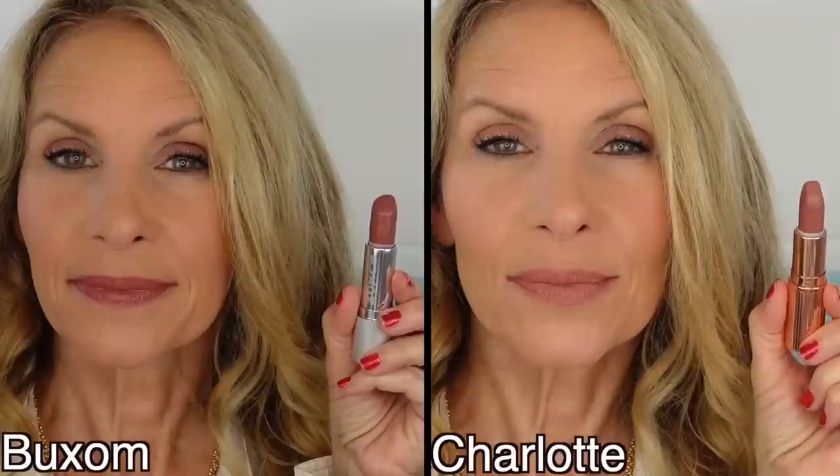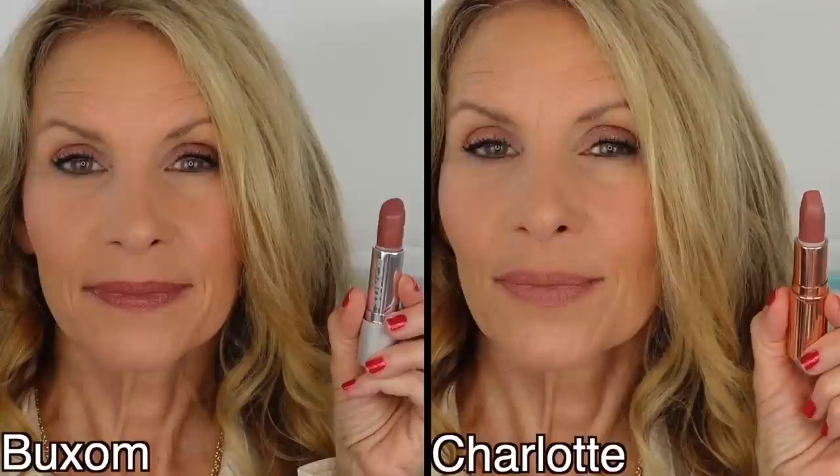This comes in at $20 compared with Charlotte at $34. What you have is magnetic packaging — Charlotte's doesn't have that, it's just a regular snap lid. This is very weighted and heavy and the Buxom looks very luxe. So for $20 versus Charlotte, with the colors being very similar but this one having shine, I'm going with the Buxom.